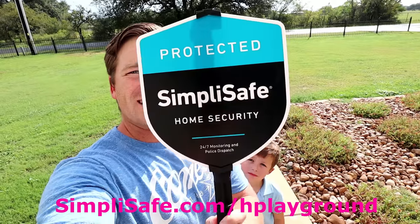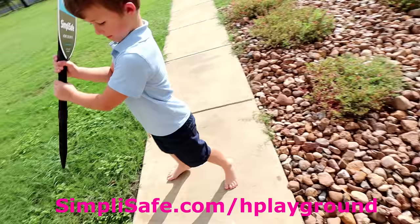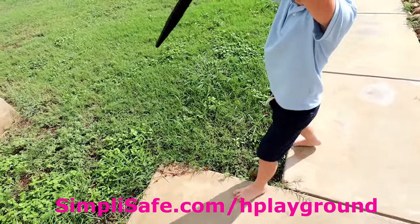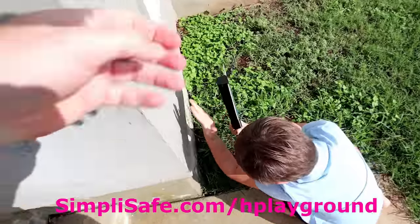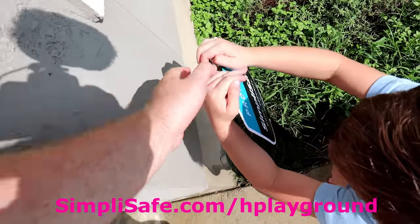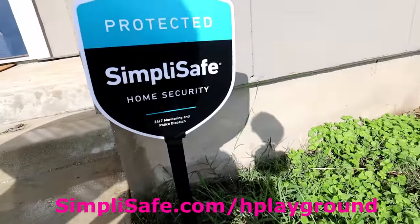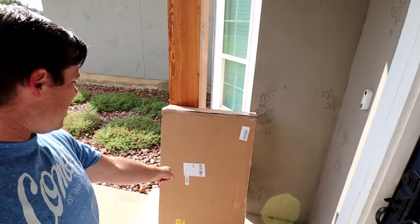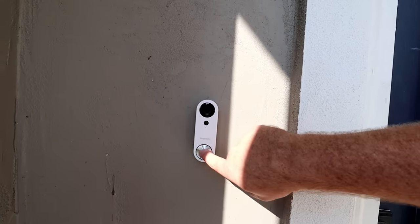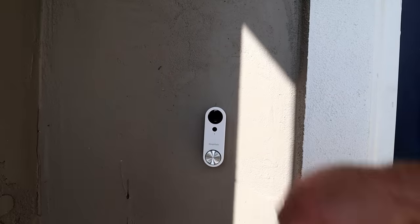Today's video is sponsored by SimpliSafe. Can you put that in the ground right there for me? Shove it in the ground — perfect. Look at that, now everybody knows that our house is protected. Thanks to SimpliSafe, we knew that our package of toys came in because of their awesome doorbell service. They press the doorbell and I was alerted that someone dropped something off, and this camera shows me who's here.